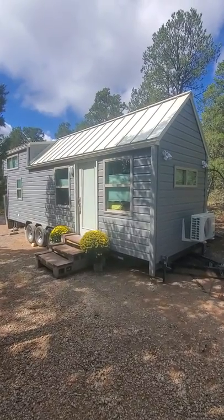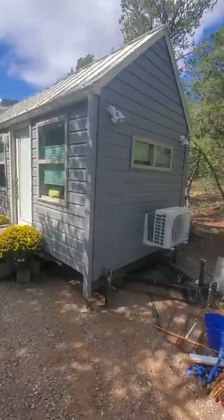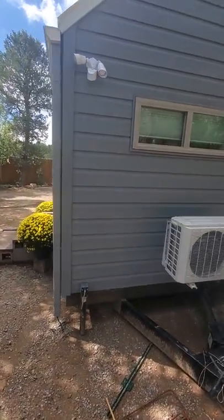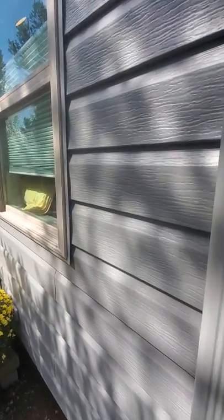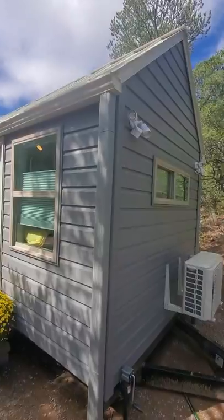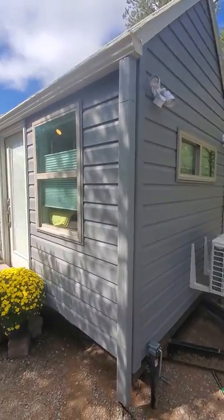This beautiful tiny home on wheels — the 28-foot tiny home on a triple-axle trailer — comes with LED lighting and trailer brakes. This is your AC heat pump. The siding is quality Edge True Cedar siding. We have rain gutters to collect rainwater all the way around the house. You've got four exterior porch lights or spotlights set up for motion detection.